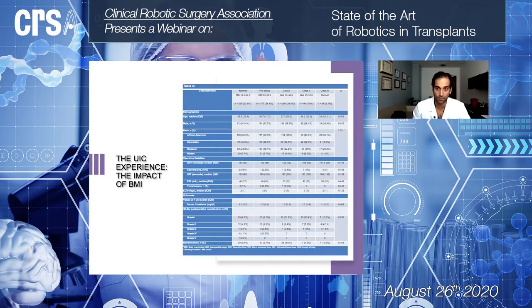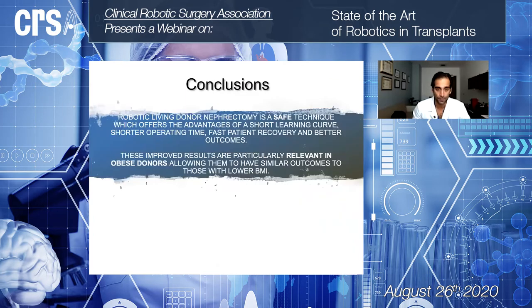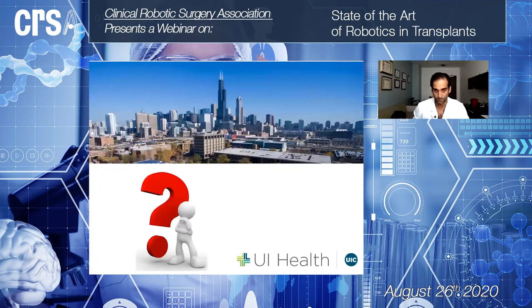We can state that BMI does not impact the outcome results of robotic nephrectomy. In conclusion, robotic living donor nephrectomy is a safe technique that offers the advantages of a short learning curve, shorter operating time, fast patient recovery, and better outcomes. We strongly believe it is an excellent technique, especially for high-BMI donors and those with anatomical variations. Thank you.